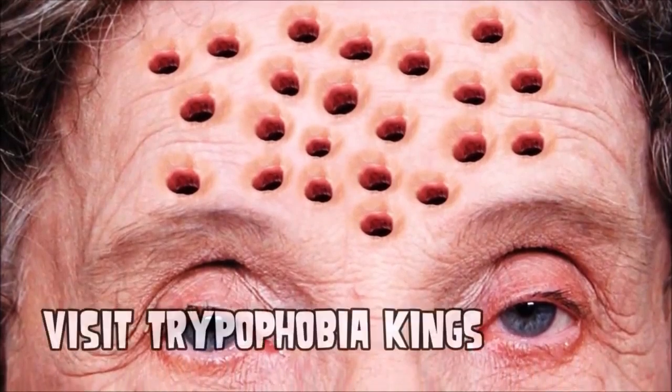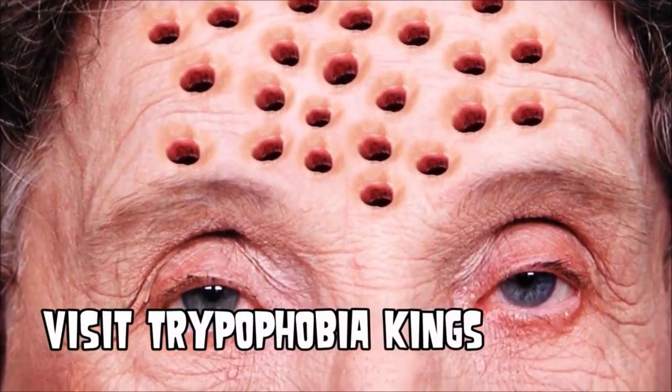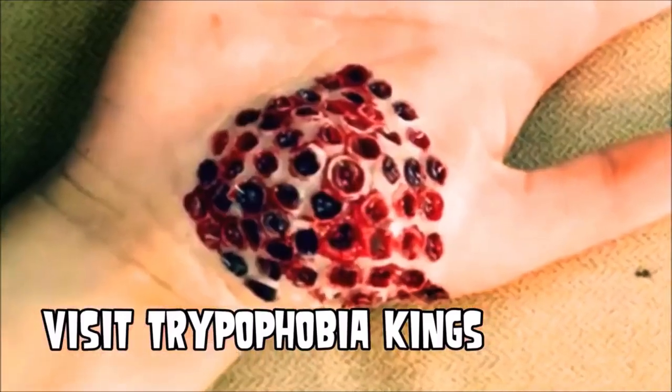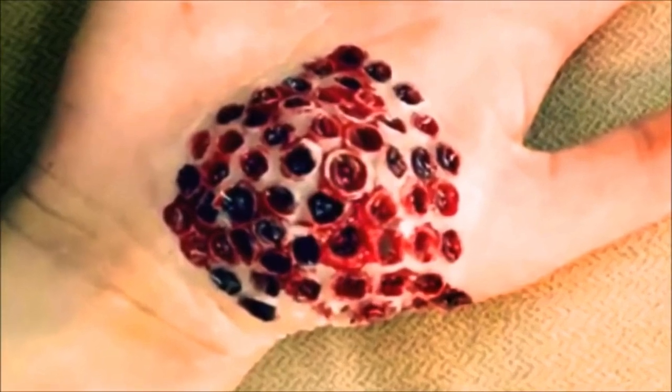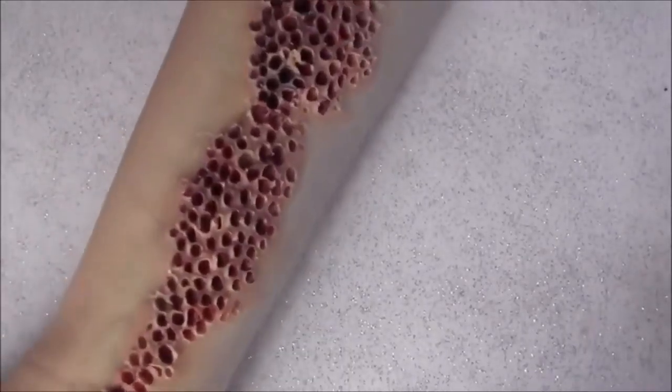Here's a Photoshop image I made a while ago for Trypophobia Kings — it looks a little closer to that. And here's a creation from a talented makeup artist. Could it be makeup? Certainly possible.